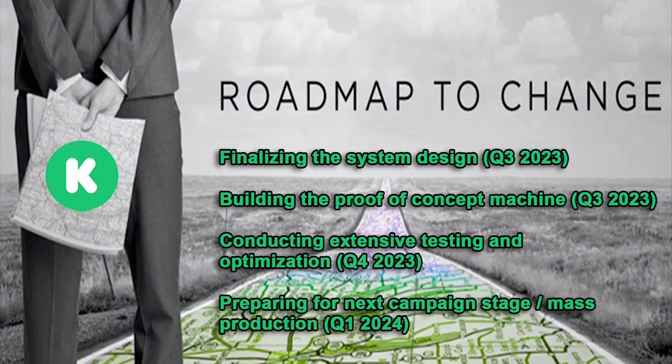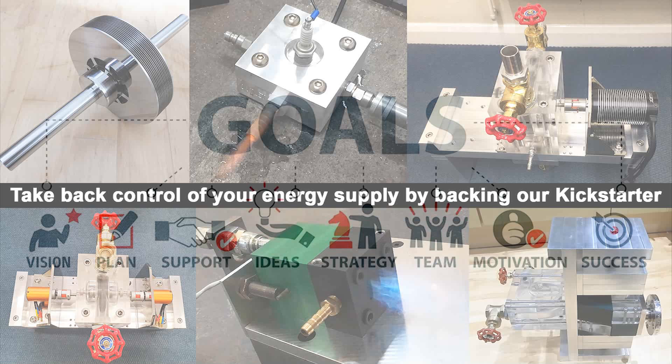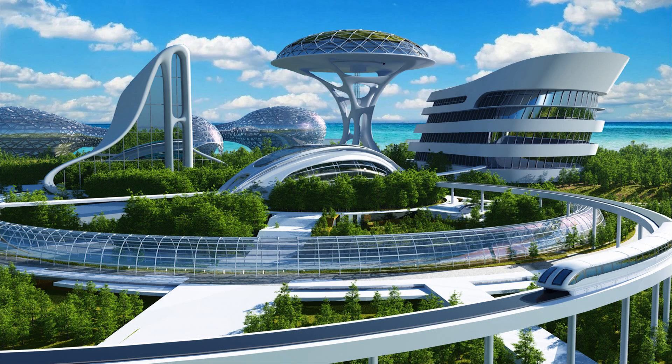But we can't do this alone. That's why we're launching a Kickstarter campaign to help us bring this game-changing technology to life. By supporting our campaign, you're investing not just in our product, but in a cleaner, greener future. We're passionate about creating a more sustainable world, and we believe our engine can play a big part in that.